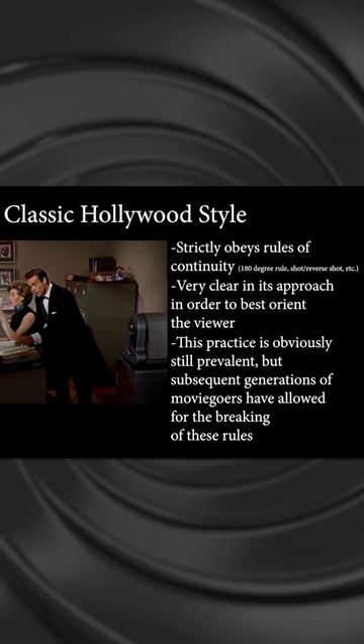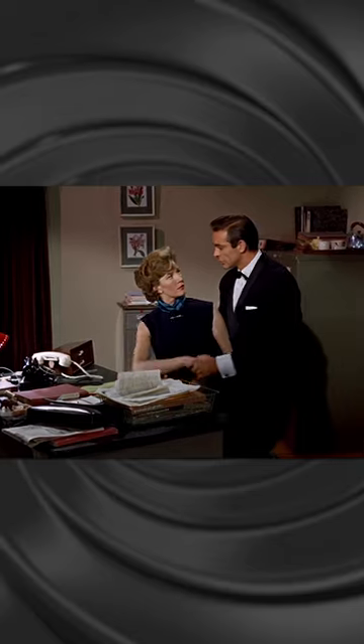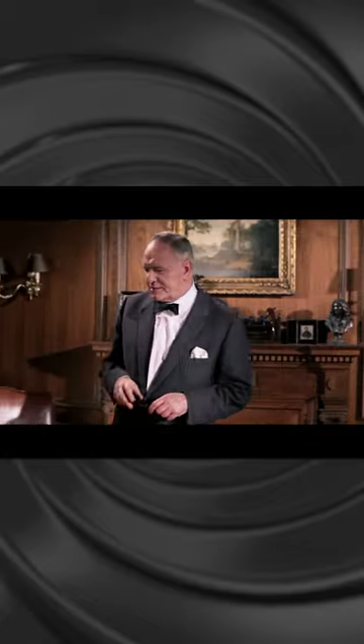This movie says forget all that. It's the first movie that really feels like it wasn't just shot on a series of sets — it feels like it's shot in the real world. You get a larger array of angles inside places like MI6, within Moneypenny's office, within M's office. You see more.